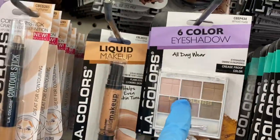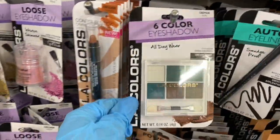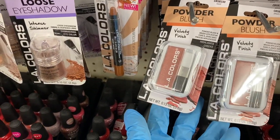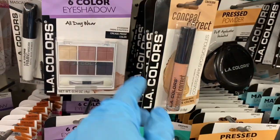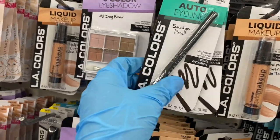Then you have some eyeshadow palettes here. This is a nice neutral color, and then they have the more dramatic ones. Then you have this blush — it says velvety finish — and some more press powders.